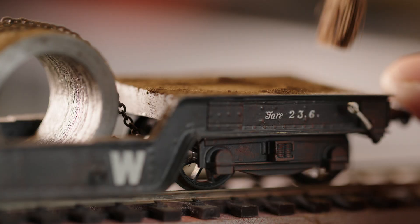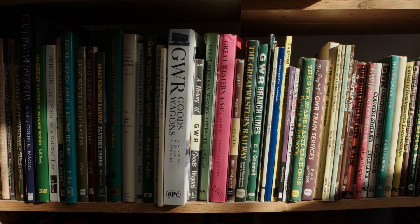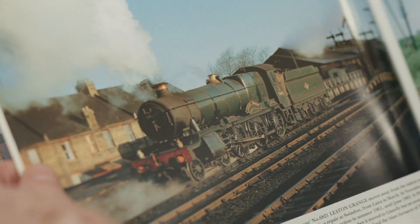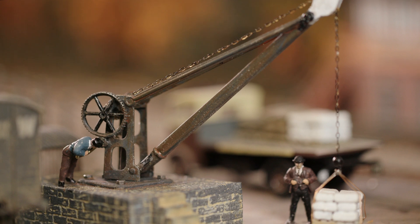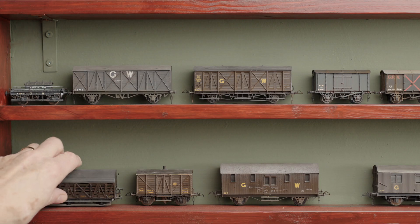My favourite aspect of building anything is to achieve realism. That's why we've got thousands of books there, all on the Great Western Railway. I'm constantly picking bits and pieces up in the street — bits of wire and bits of metal that could well be a load for one of my wagons.